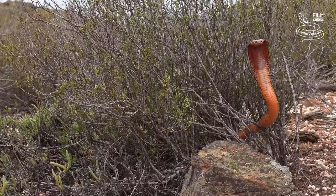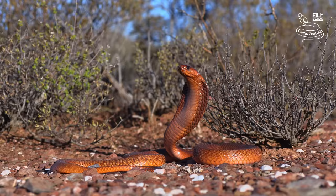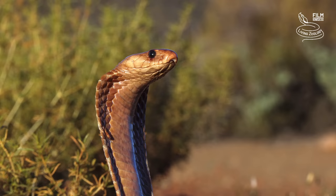Cape Cobra is regarded as one of the most dangerous species of cobra in all of Africa. In the Cape provinces of South Africa, this snake accounts for most human snakebite fatalities.